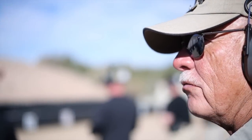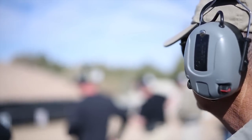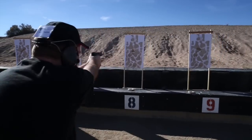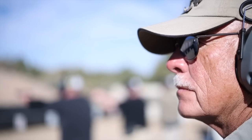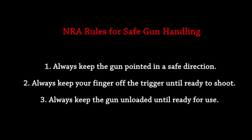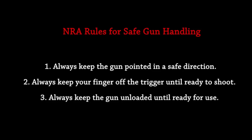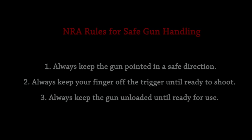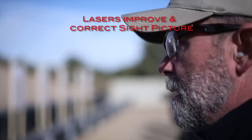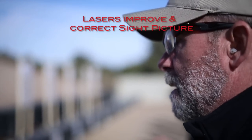Last two. Ready? Fire! All right, shooters, utilizing your laser, two shots, center man. Ready? Fire!